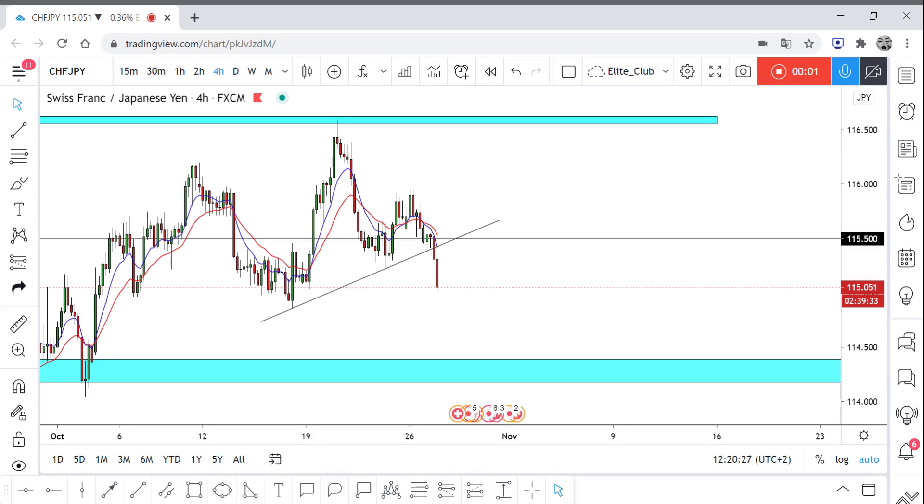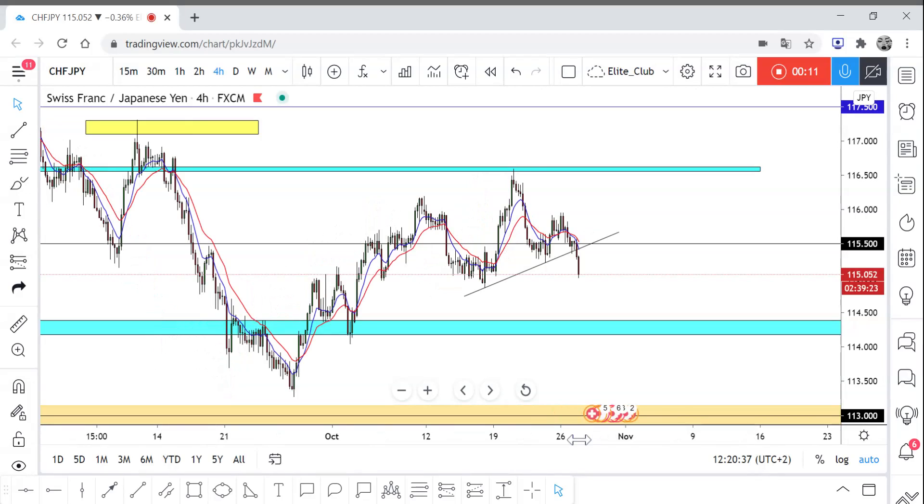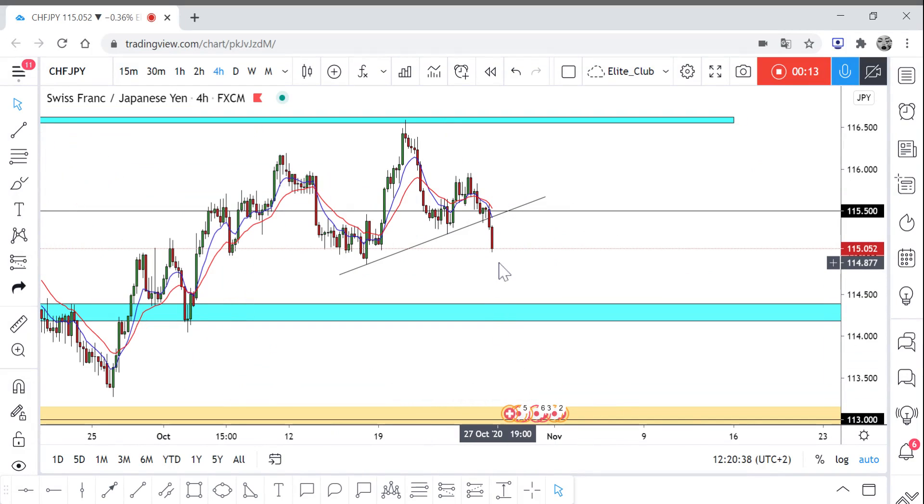Hello traders, hope you all enjoy your trading. This is CHF/JPY and this is a new analysis on it. CHF/JPY has been moving to the upside strongly the last period, as you can see, and right now it started to slow down and started to make a lower high and hopefully a lower low.